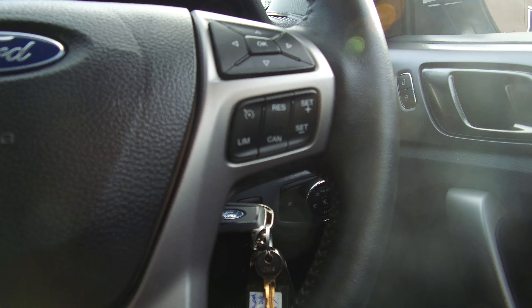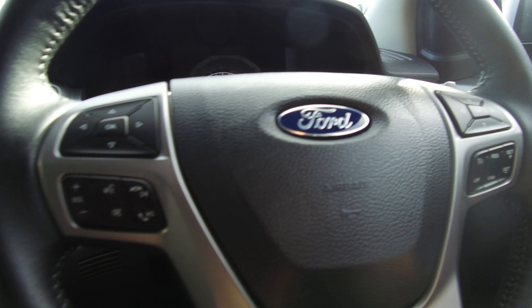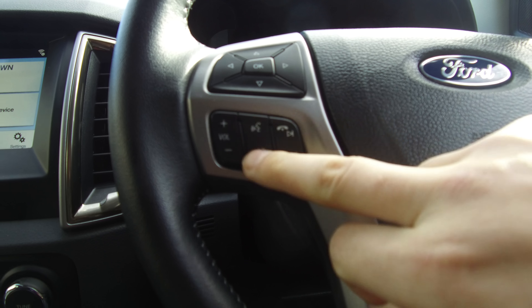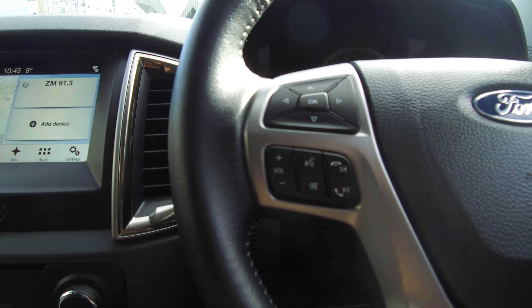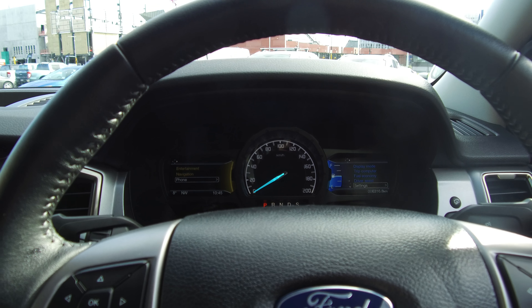The left hand screen works the left controls and the right hand screen works the right ones. Also on the steering wheel we have all our cruise controls on the left, and audio, phone, Bluetooth and voice activation. The voice activation works a lot better on this new Sync 3 system than the old Sync 2 — it picks up our New Zealand accent a little bit better.